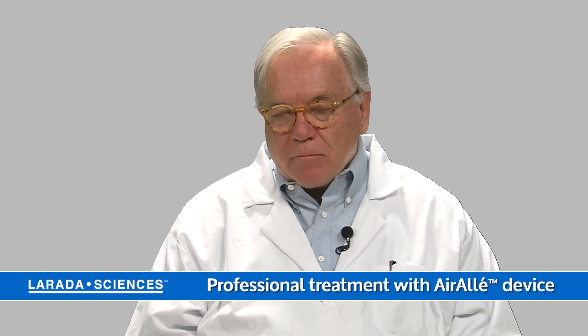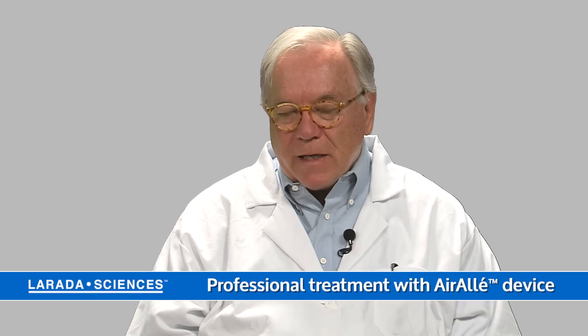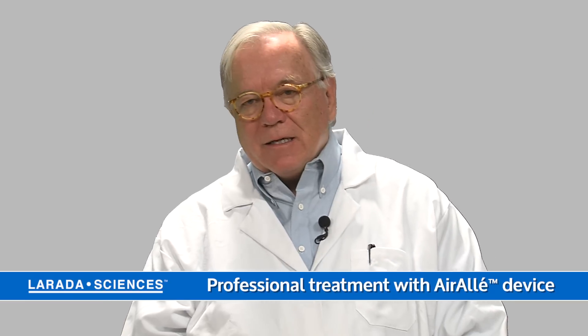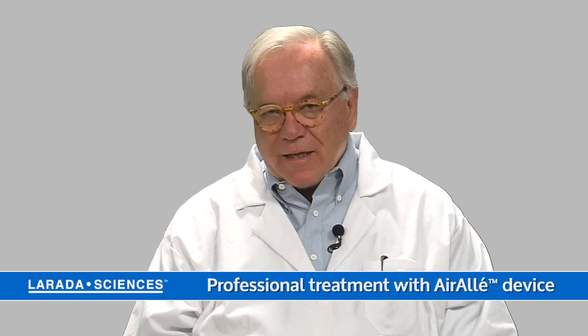If you seek professional treatment, usually that's done with a medical device called Aerolade that dehydrates the eggs as well as the hatched lice.